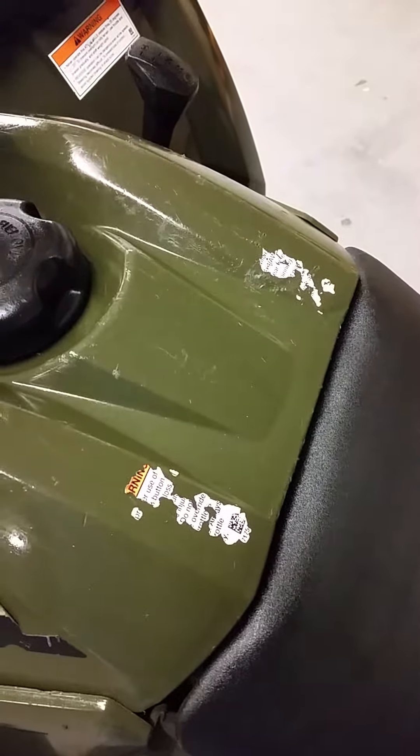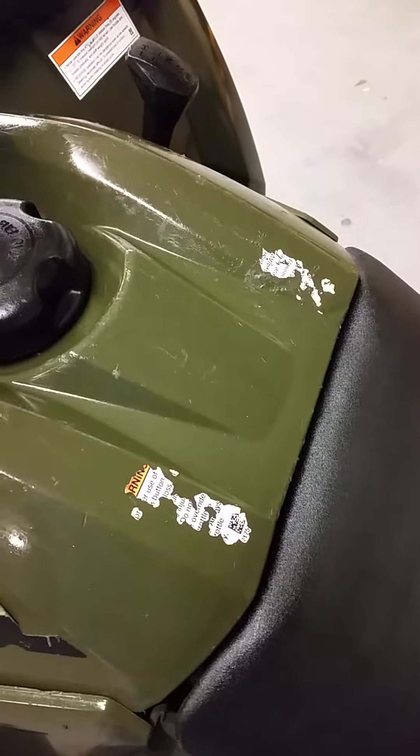This is a 2016 Sportsman 570. I'm going to do a quick walk-around on this one, kind of show you some good and the bad of it.